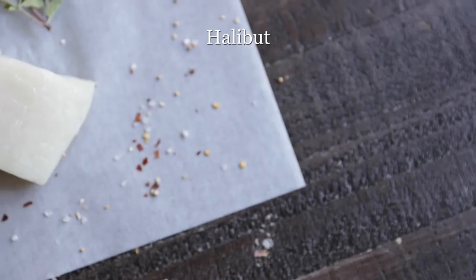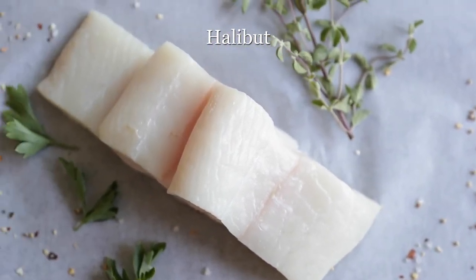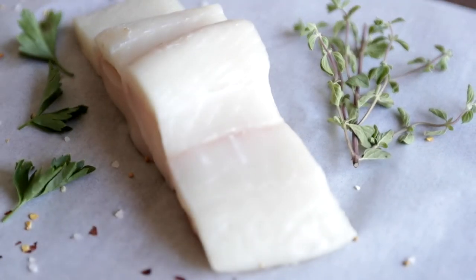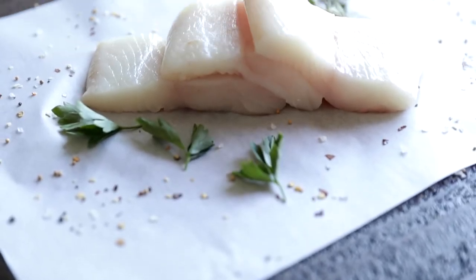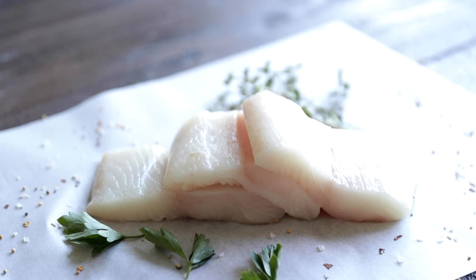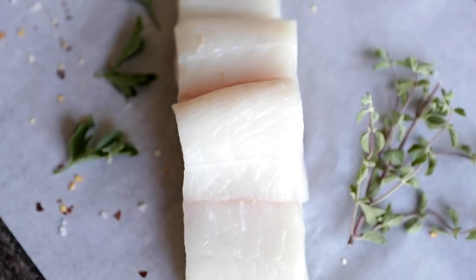Now, halibut. It is a very mild, sweet-tasting white fish. Honestly, it's pretty similar to tilapia when it comes to flavor profiles. It's very gentle, which makes it incredibly versatile to go in a myriad of dishes and recipes — this is hands down one of our family favorite fishes. Some of the best ways to cook it are baked, braised, broiled, grilled, pan-seared, poached, and steamed in something like an en papillote.